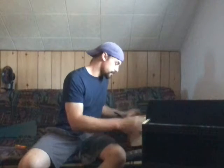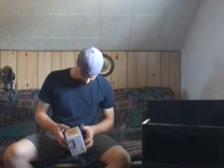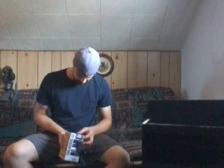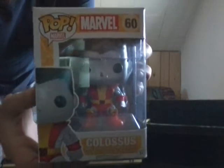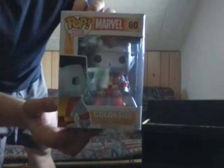Lately I've been trying to get all the Game of Thrones pops — there's tons, over 40 for sure. Wow, that is a huge box for one pop. At least it's not damaged. Anyways, that's Colossus from X-Men Marvel — he's retired now, so I picked him up for ten bucks.